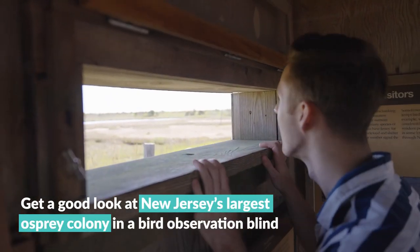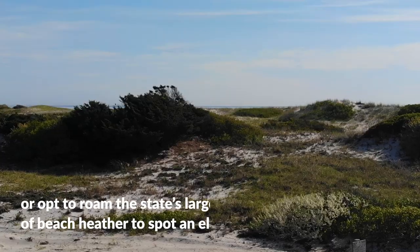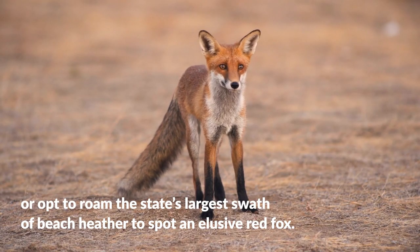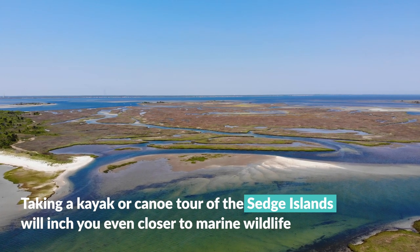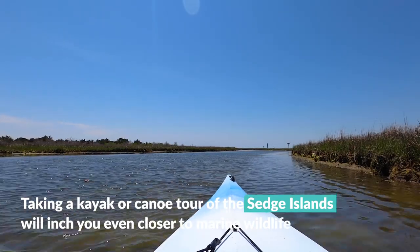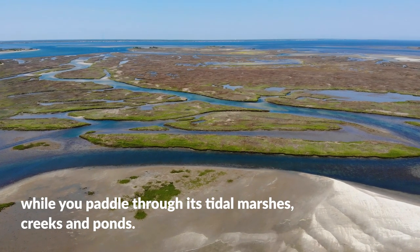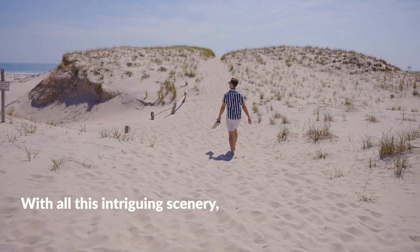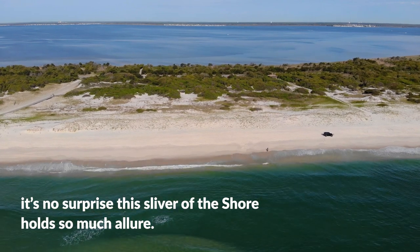Get a good look at New Jersey's largest osprey colony in a bird observation blind, or opt to roam the state's largest swath of beach heather to spot an elusive red fox. Taking a kayak or canoe tour, the Sedge Islands will inch you even closer to marine wildlife while you paddle through its tidal marshes, creeks, and ponds. With all this intriguing scenery, it's no surprise this sliver of the shore holds so much allure.